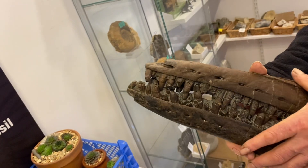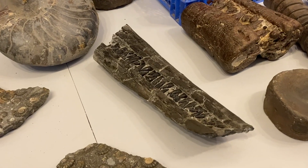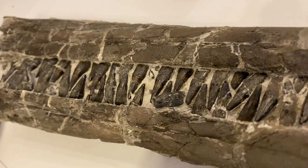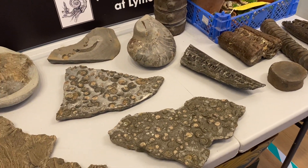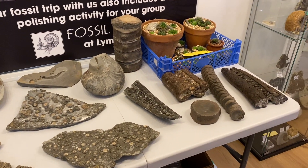Wow — this is an amazing collection. Thanks very much for bringing it round. This is Mike from Mike Harrison's Fossils on Instagram. What a brilliant display of fossils from the Jurassic Coast, mostly found at low tide, washed out by the sea's actions.